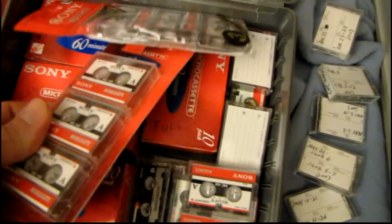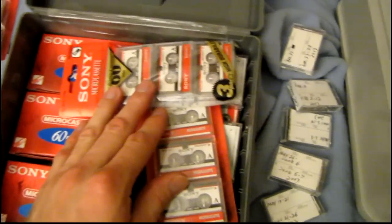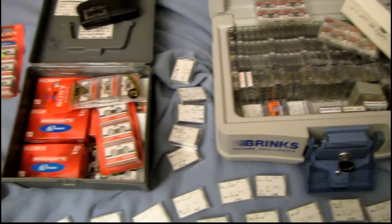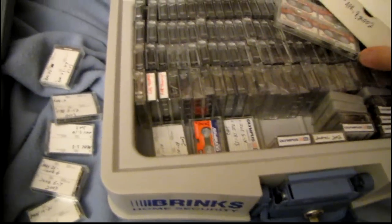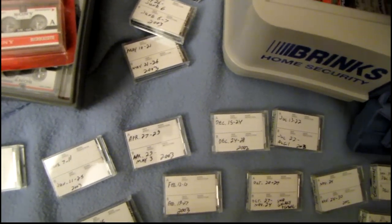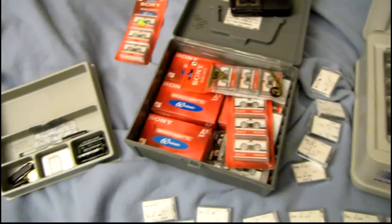This box here is mostly full tapes, with some empty ones still in the packages. All in all I've probably got a little over 300 tapes here. I lost track a long time ago — a few years ago I counted them and came up to about 260, and I've since gotten all these others. Yeah, Gemini, Gemini — there you go.